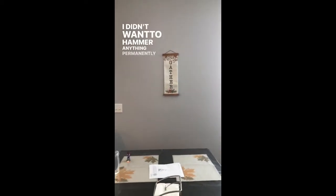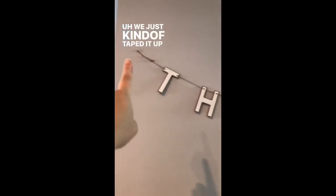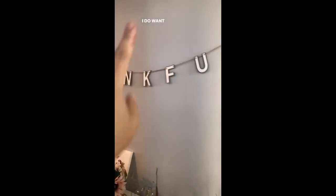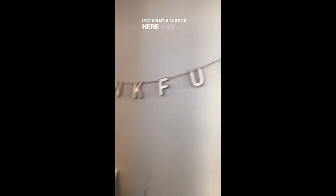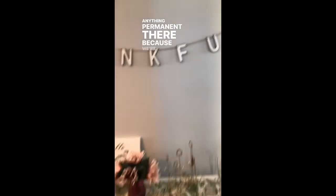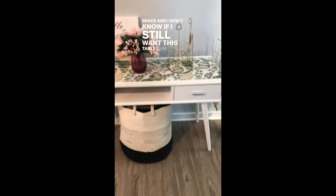I didn't want to hammer anything permanently, and the same here — we just kind of taped it up. This is just a quick decorating and I really don't know what I want to do in this space. I do want a mirror here, so I didn't feel like putting anything permanent there. We're still working on the space and I don't know if I still want this table here.